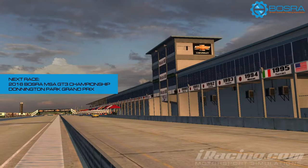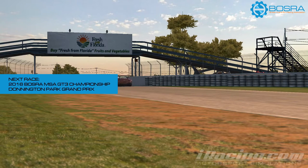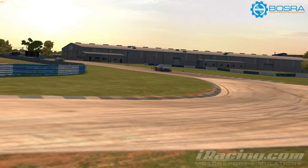Well, that's it from the second round at Sebring. Next up we've got the Bosra MSA GT3 Championship from Donington Park — that's in a couple of weeks, beginning of August. Check Bosra.UK to find out all the details of when that is and all the results of races so far. Subscribe to this YouTube channel to get updates when we release the next highlights, as well as any other videos. Like the video if you've enjoyed it — until then, see you next time.